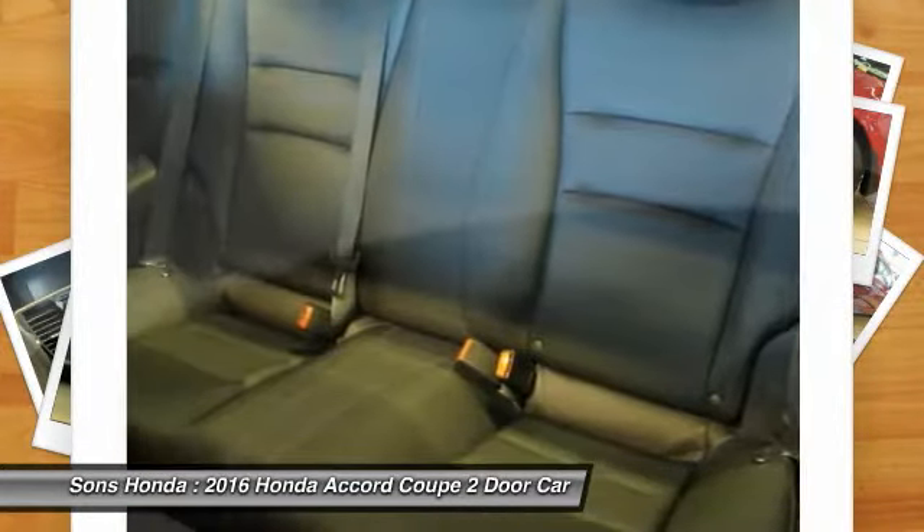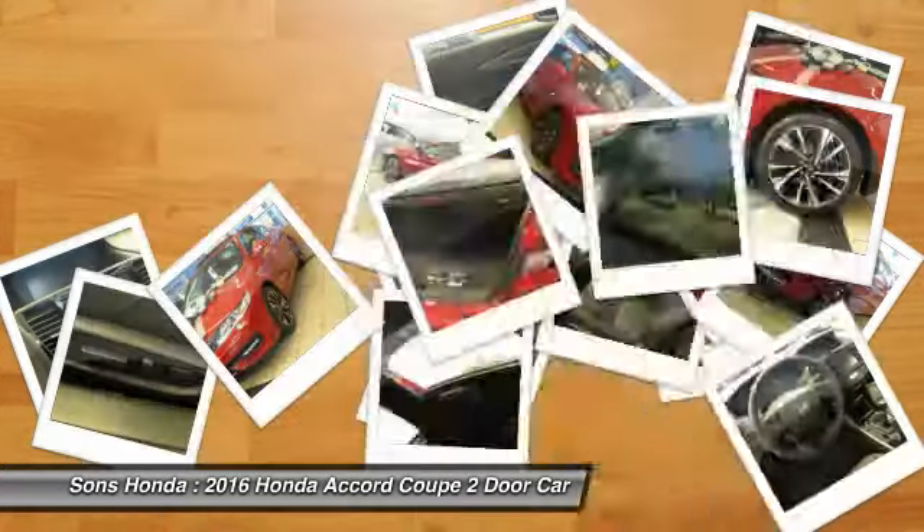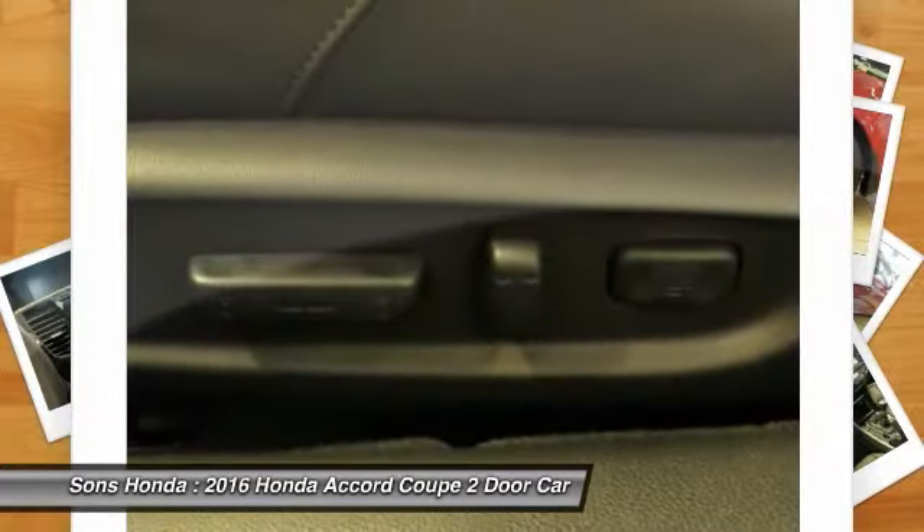Front power steering, aluminum wheels, cruise control, floor mats. A vehicle like this doesn't come along every day. Come in and get it before someone else does.